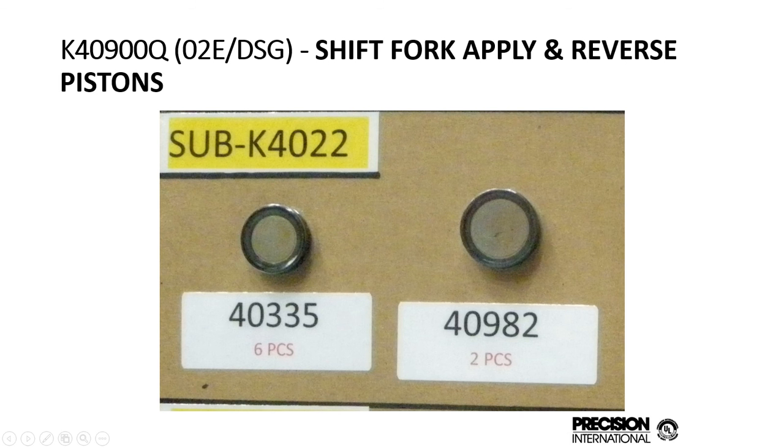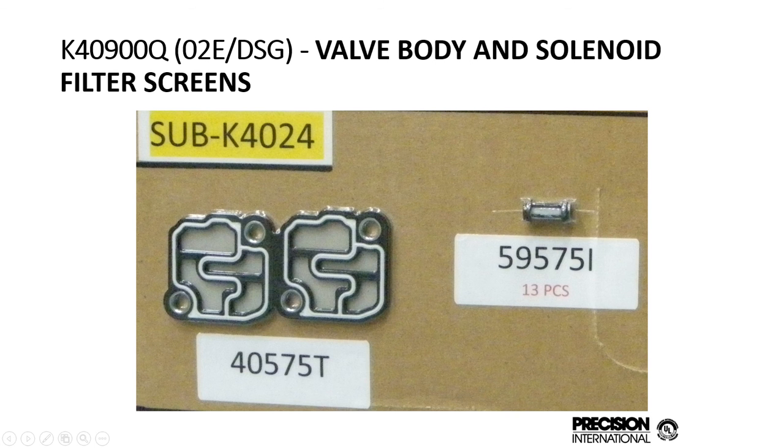For the O2E DSG, we added the shift fork apply and release pistons into the kit — there's one small one and two of the large ones. The valve body and solenoid filter screens are also included in that kit.